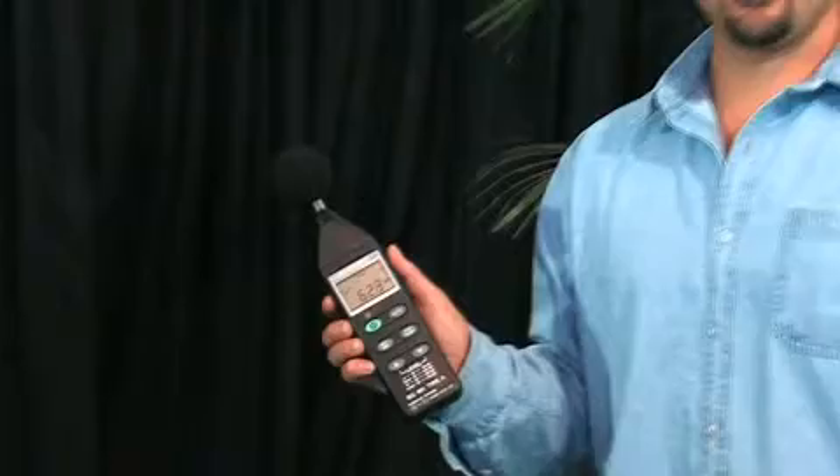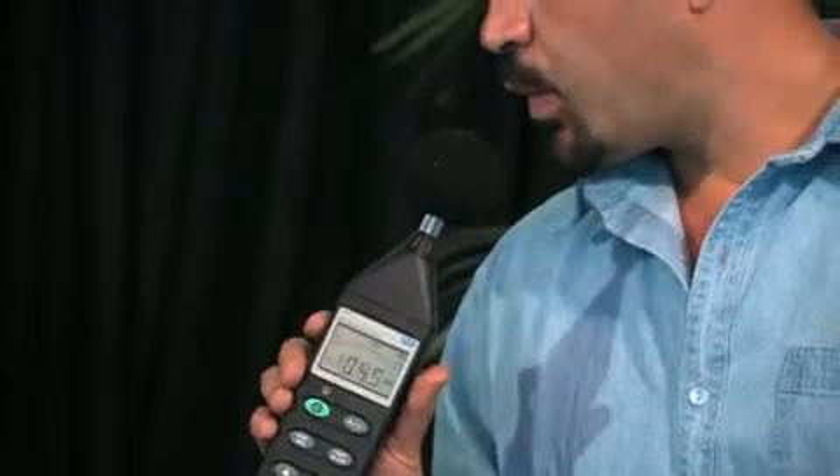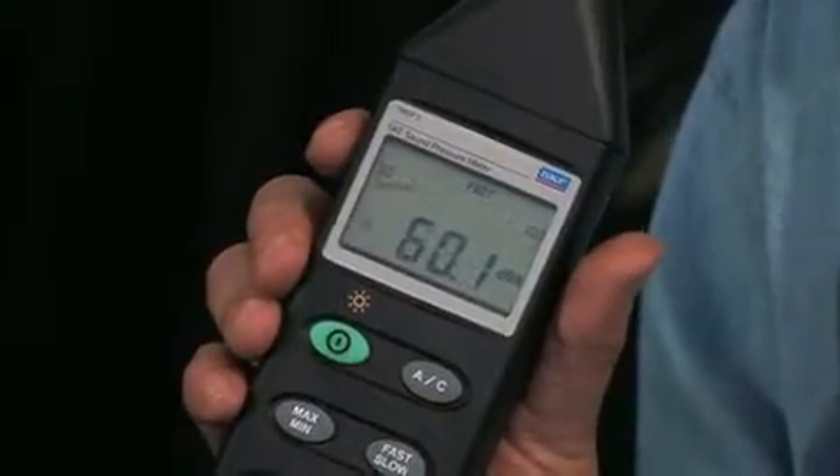Which is why we have the Sound Pressure Meter TMS-P1. This high-quality, handheld device measures the sound level in decibels. Noise can be measured qualitatively or quantitatively in fast or slow mode, manually or automatically. The sound level can also be displayed as a bar graph to help evaluate the noise and its sources.